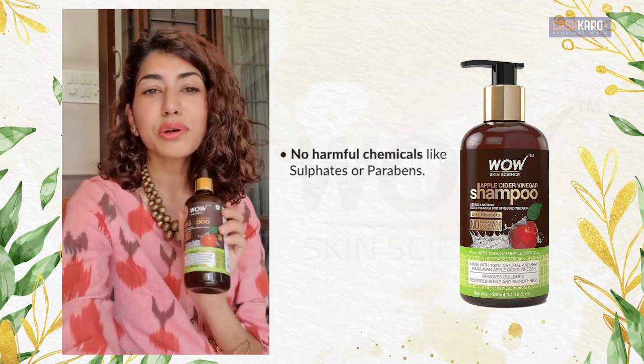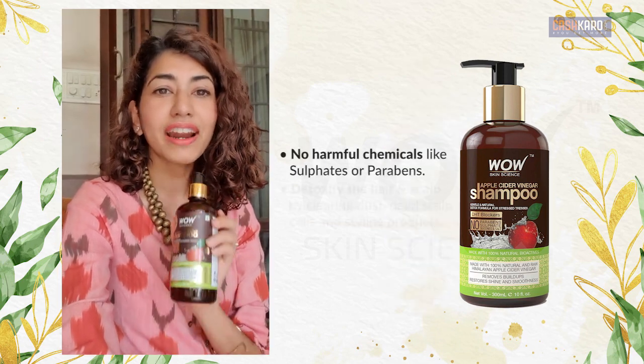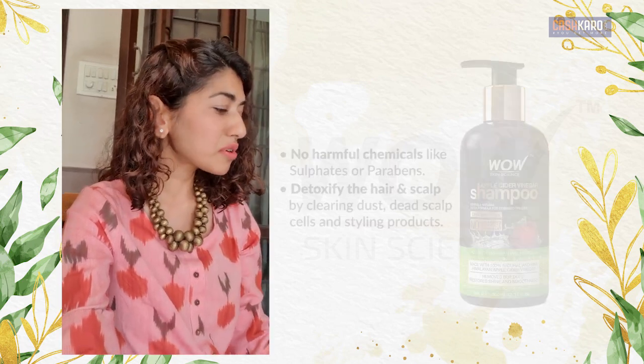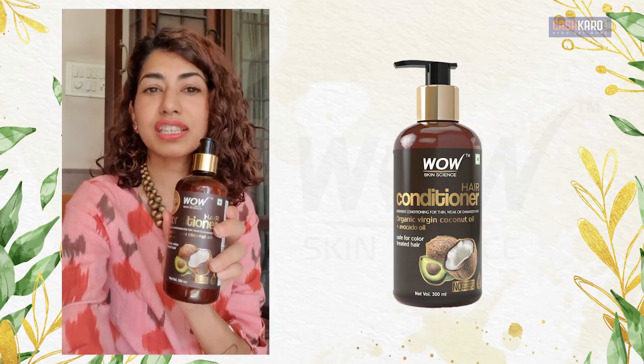So no parabens, no sulfate, no silicone — good for hair, good for even chemically treated or colored hair. So I love this product.